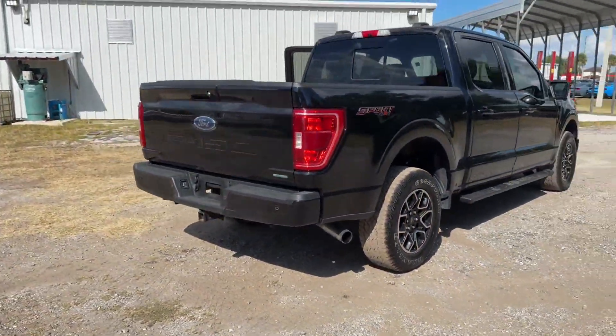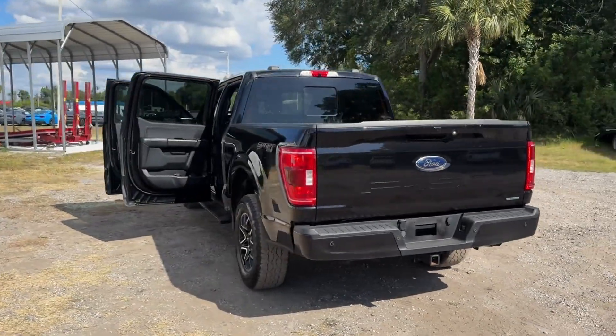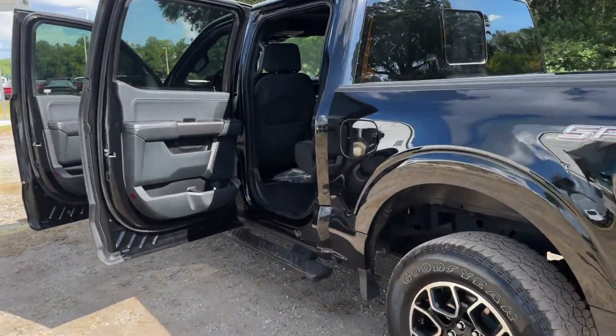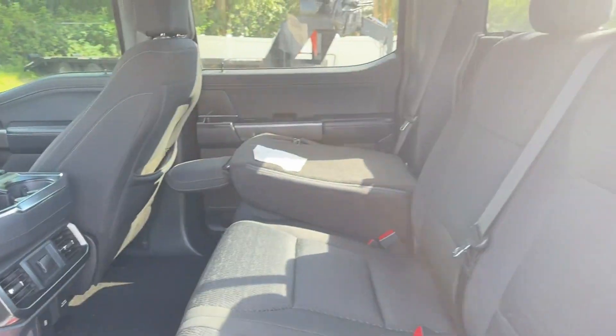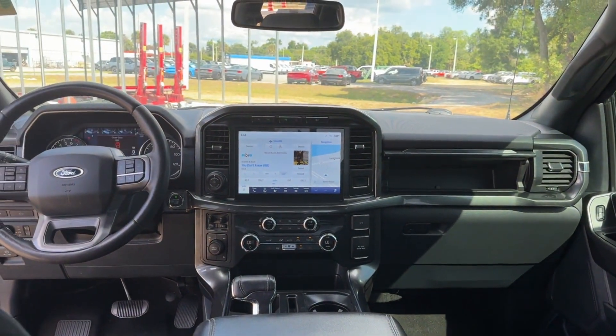It delivers power and performance along with tons of features such as lane departure warning, Wi-Fi hotspot, four-wheel drive, backup camera, pass-through rear seat, Bluetooth, brake assist, keyless entry, steering wheel audio controls, and engine immobilizer.